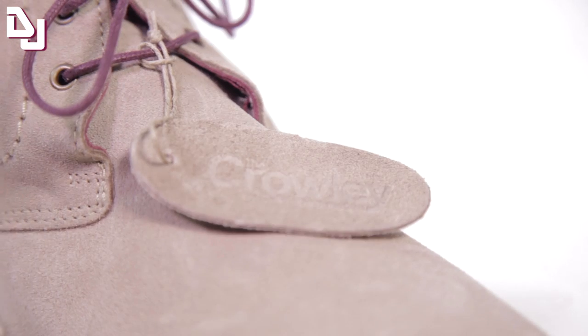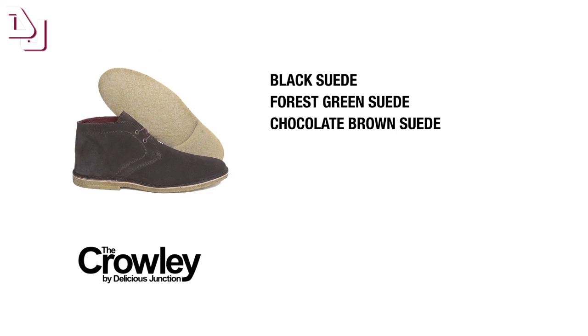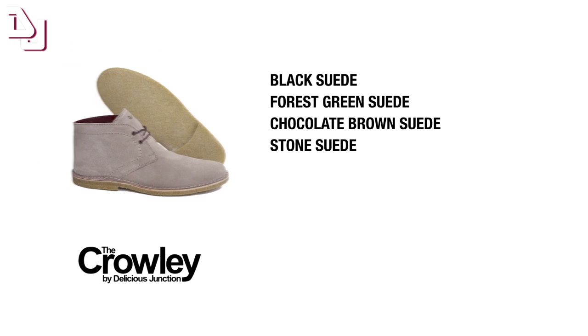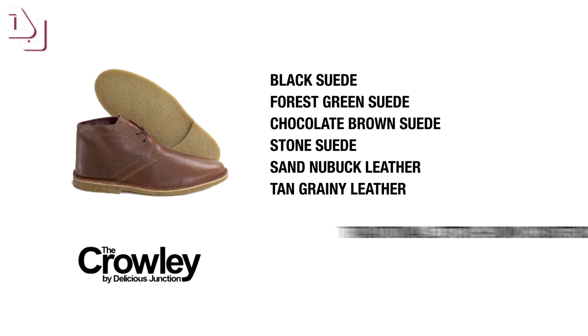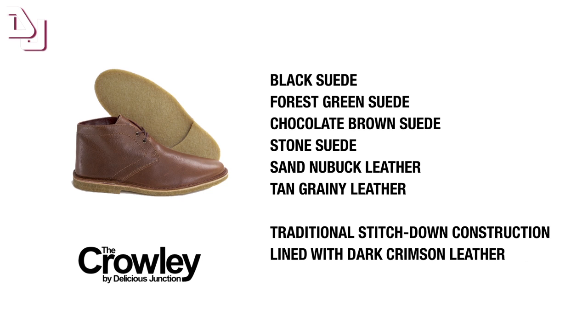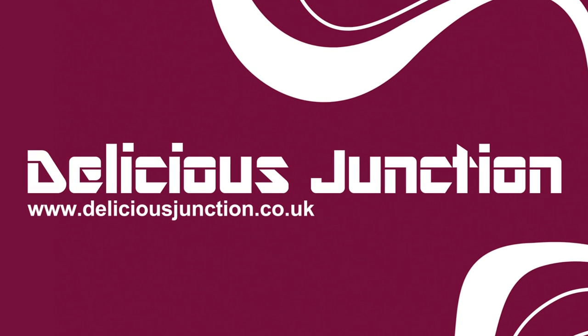The Crowley desert boot from Delicious Junction is available in black suede, forest green suede, chocolate brown suede, stone suede, sand nubuck leather, and tan grainy leather. Made using a traditional stitch-down method with a dark crimson leather lining and real crepe rubber sole. The Crowley desert boot is available at deliciousjunction.co.uk.